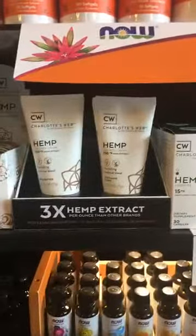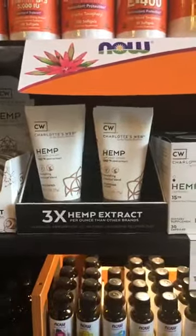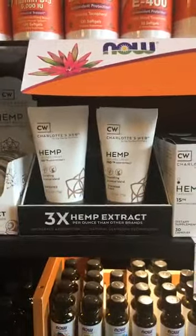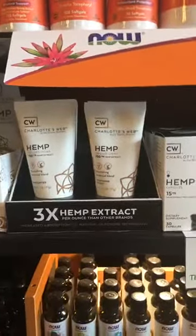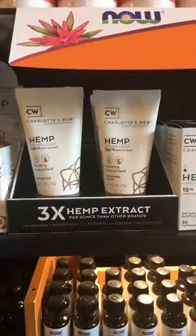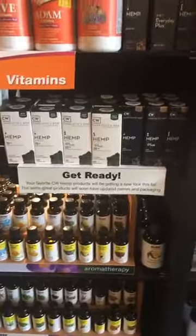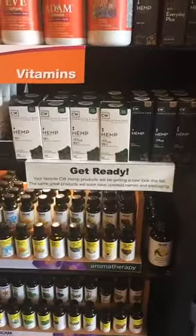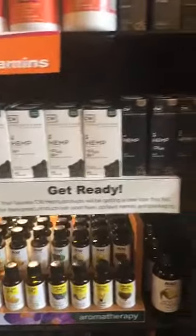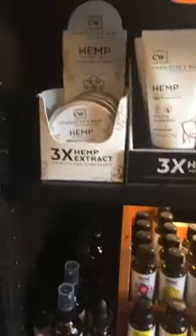We also have hemp cream that you can rub directly on an area. If you have a local issue — a sore elbow, sore knee, hand pain — the balms and creams are really good for local problems. If you've got body-wide issues like a lot of inflammation, pain, stress, or insomnia, that's when you want to do internal products. The topicals are more for when it just hurts in one spot.